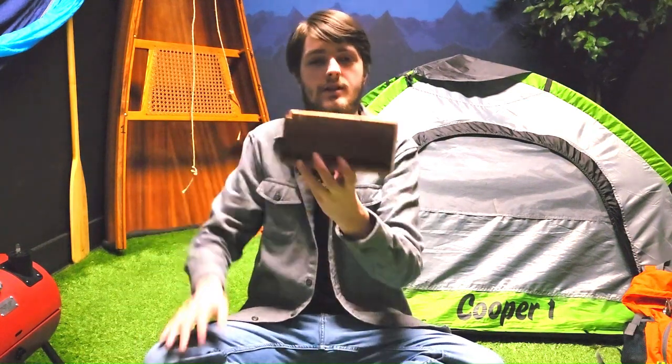You have no idea what to do — that's okay, a lot of people don't. So what you want to do first is explore. Check out the room and find all the items you can. In this room specifically, the first thing you would find is a box, just like this.